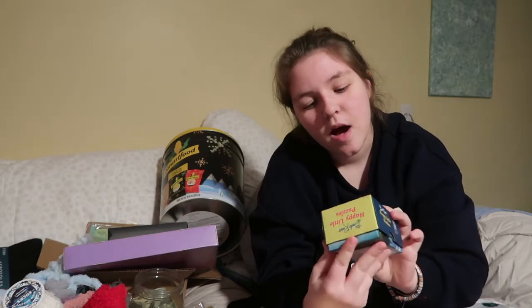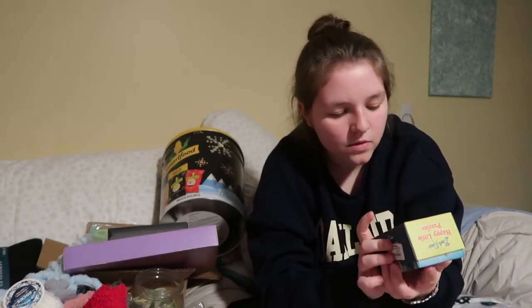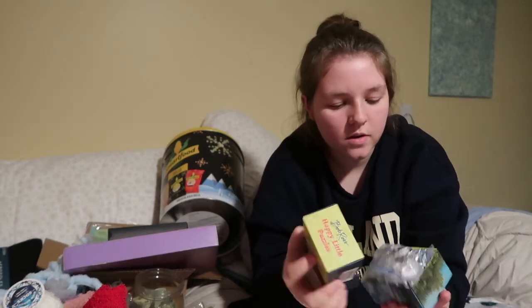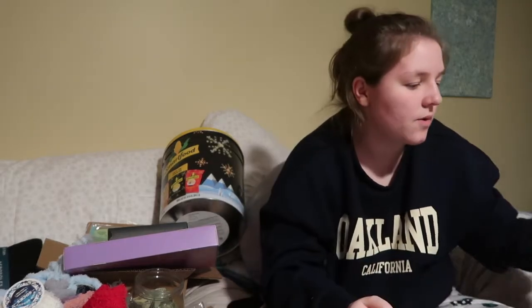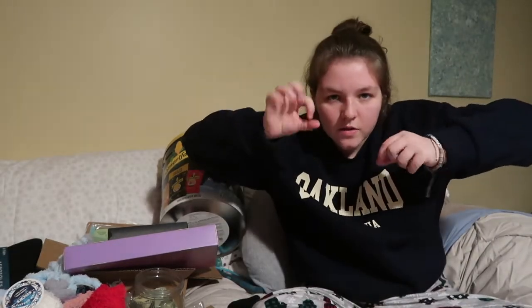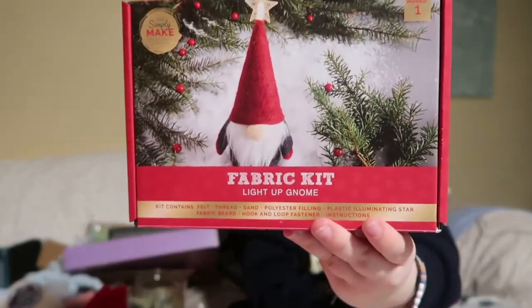Now the cute and fun section — my grandmother is the queen of this. She got me Bob Ross Happy Little Puzzles — there are two puzzles, both reversible. One is of Bob Ross's painting and the other is of him painting it. The pieces are really small, so cute. She also got me a fabric kit to make my own gnome — I'm going to trace it and make a whole bunch of them.